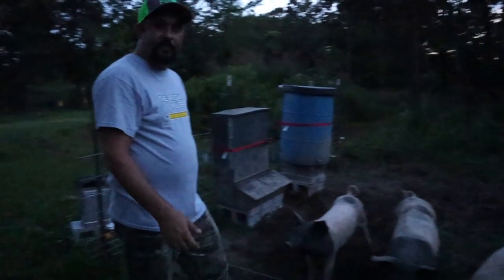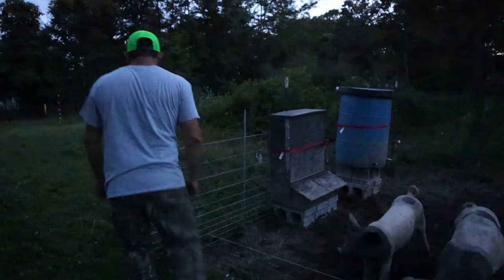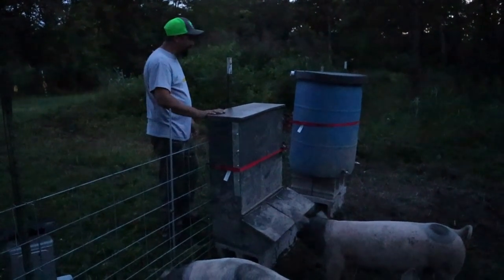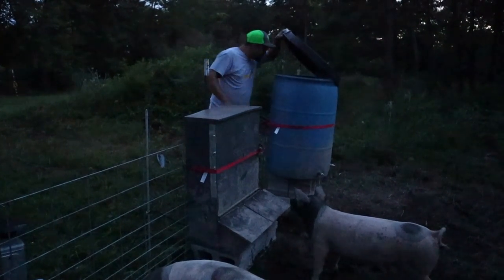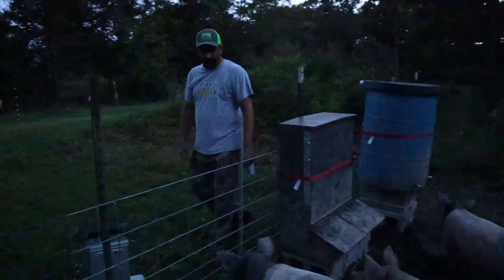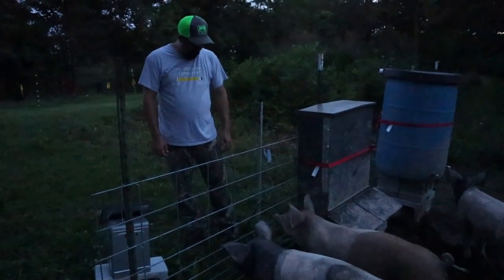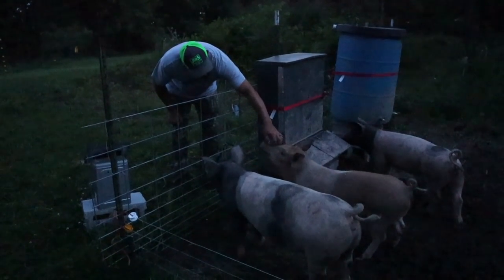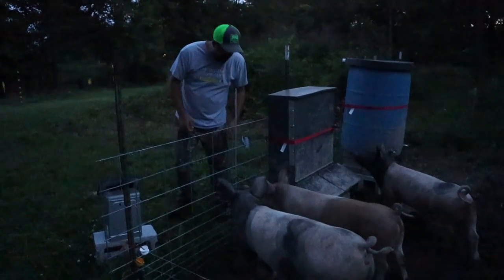All we need to do is make sure they have enough food and water. The feeder is still half full and the water is about three-quarters full, so they're fine for tonight. You guys need to go get some sleep - I'll see you in the morning.